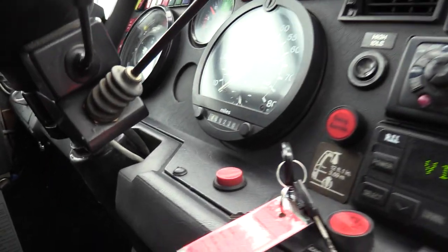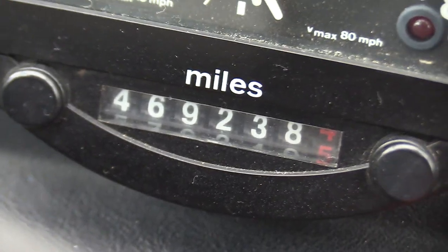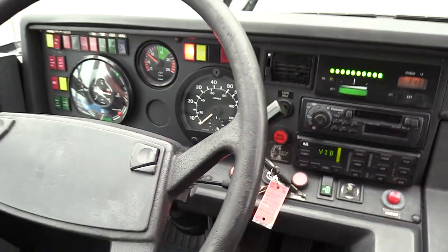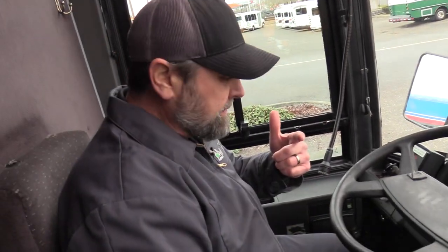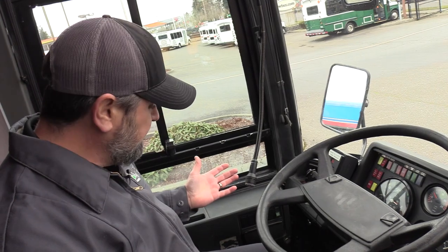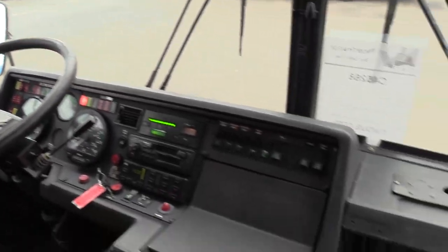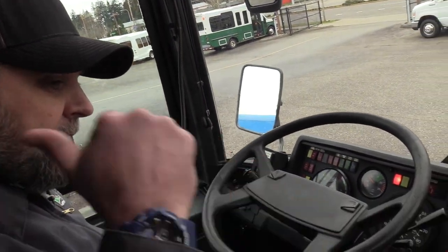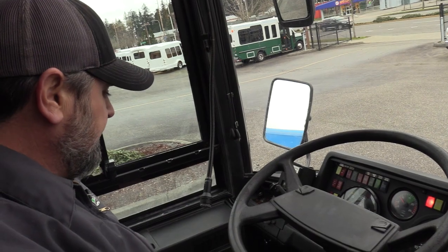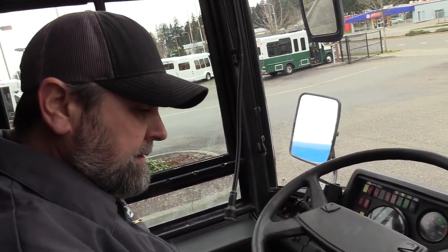469,000 miles on the odometer. I want to tell you that's accurate, but I'm going to shoot you straight — I could not find the cannon plug on this thing for the life of me. Any listeners who know where the cannon plug is on this, I'd be happy to hear it. I was laying on my back underneath, tore apart the skirting — can't find it anywhere, not even in the engine compartment. I just wanted to verify the ECM miles.